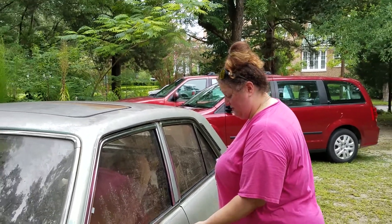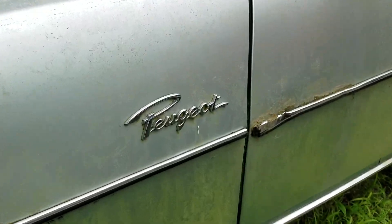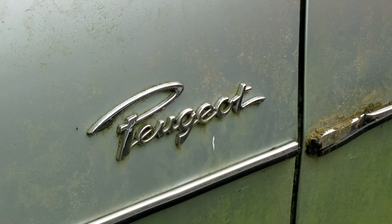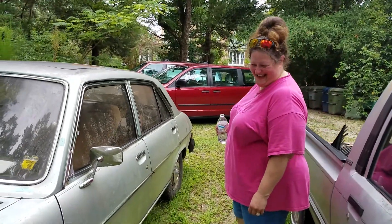My wife has made an interesting surface find here. What did you find, baby? An old Peugeot. That's the West Virginia pronunciation — 'Puget.'